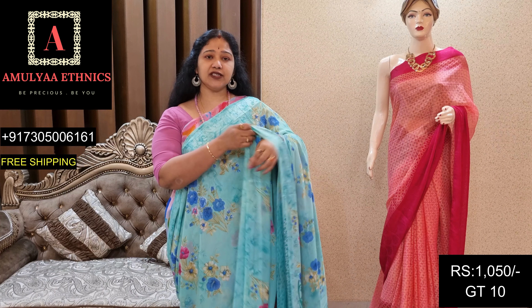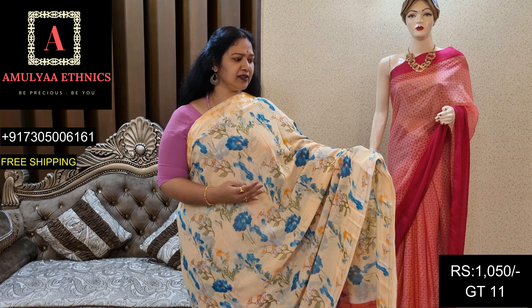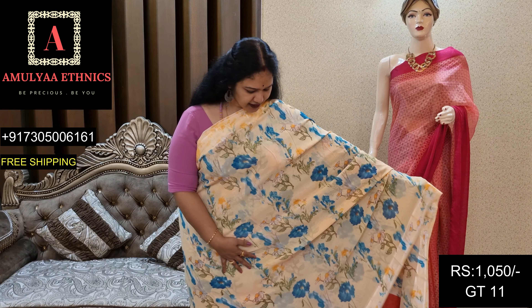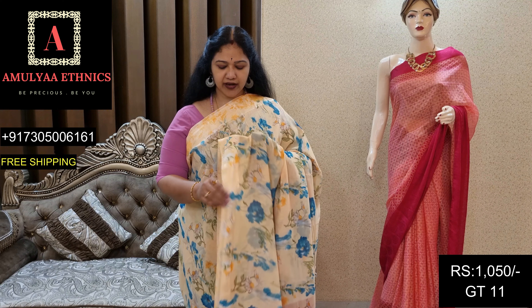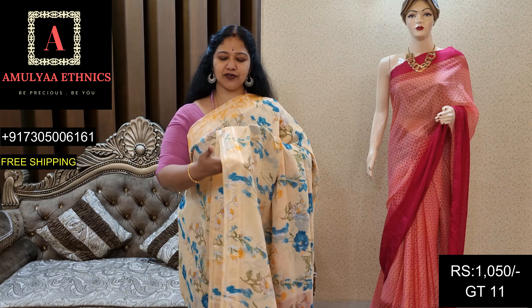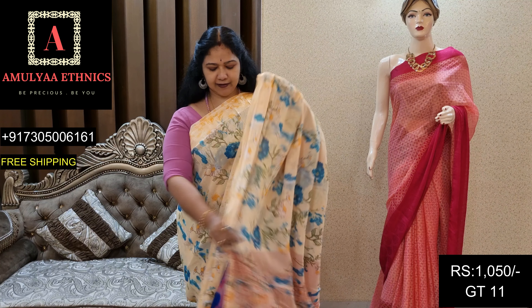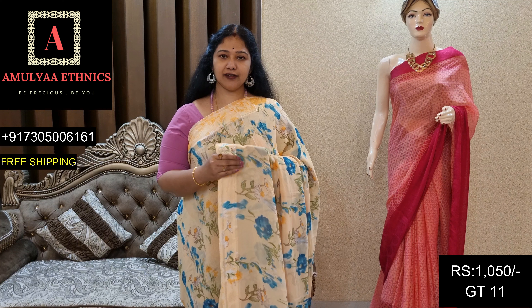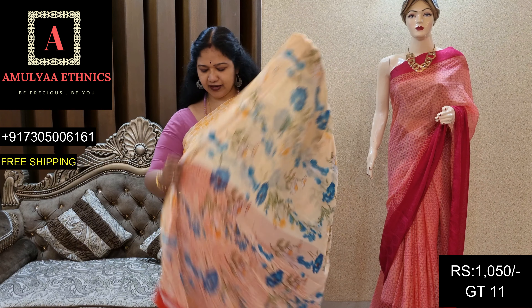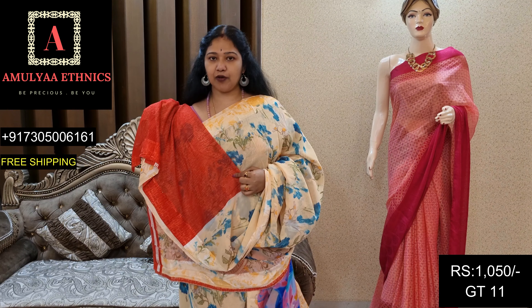Din code GT10, price 1050. Light sand nude color saree with floral design and satin border. Satin border with rich detailing. Thread border with plain kadane thread border. Pallu and contrast blouse.